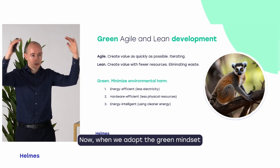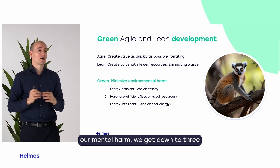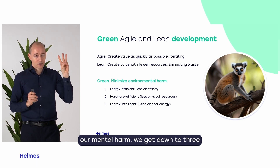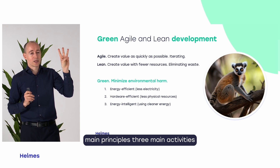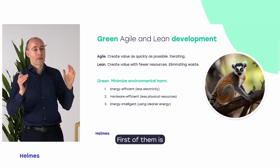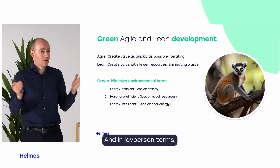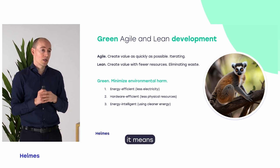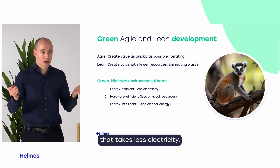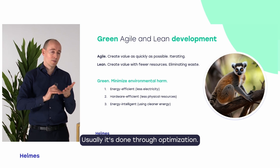When we adopt the green mindset — green being about minimizing environmental harm — we get down to three main principles and three main activities. The first is how to build energy-efficient systems. In layperson terms, it means how to build a system that takes less electricity. It's as simple as that, and it's usually done through optimization.